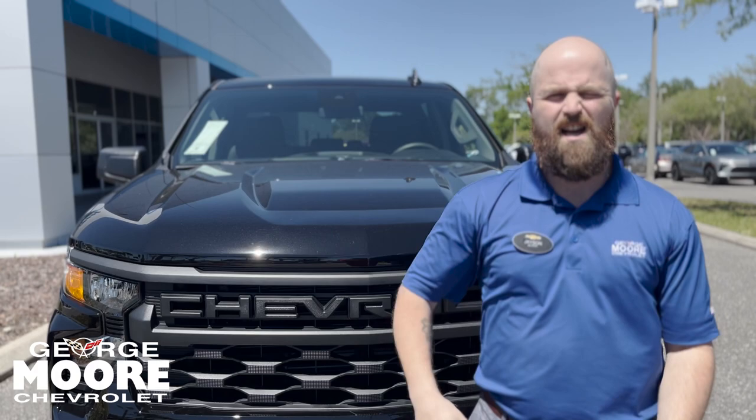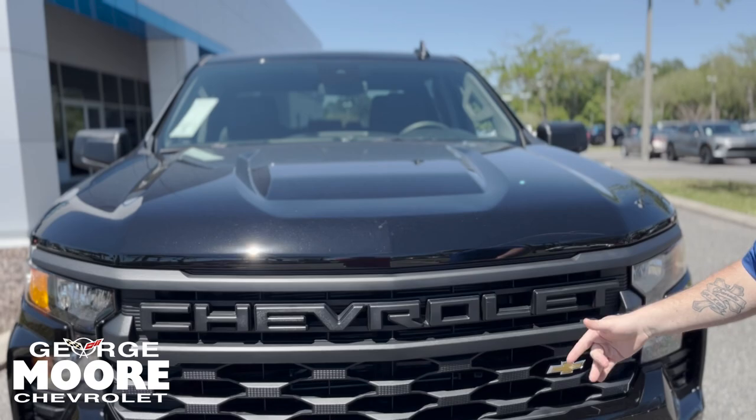What's going on guys? It's your boy Jason over at George Moore Chevrolet in high winds. It's hurricane season and we're still selling trucks.